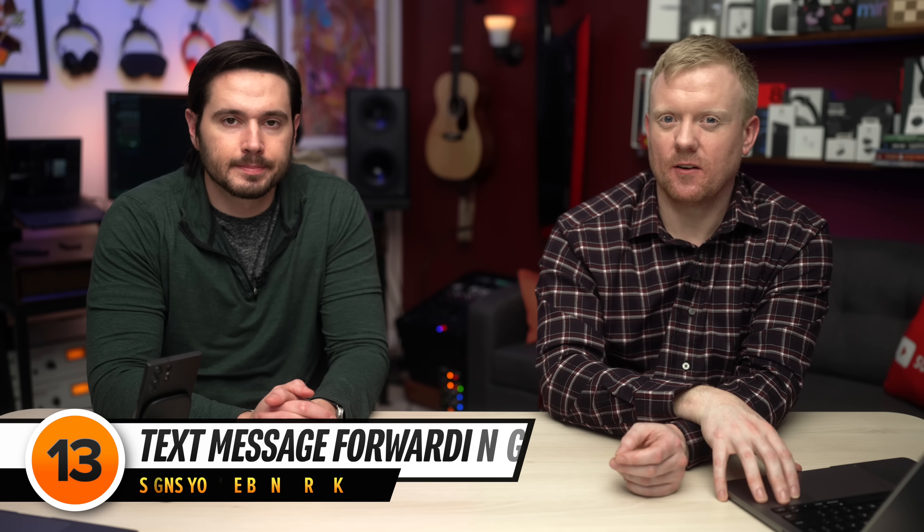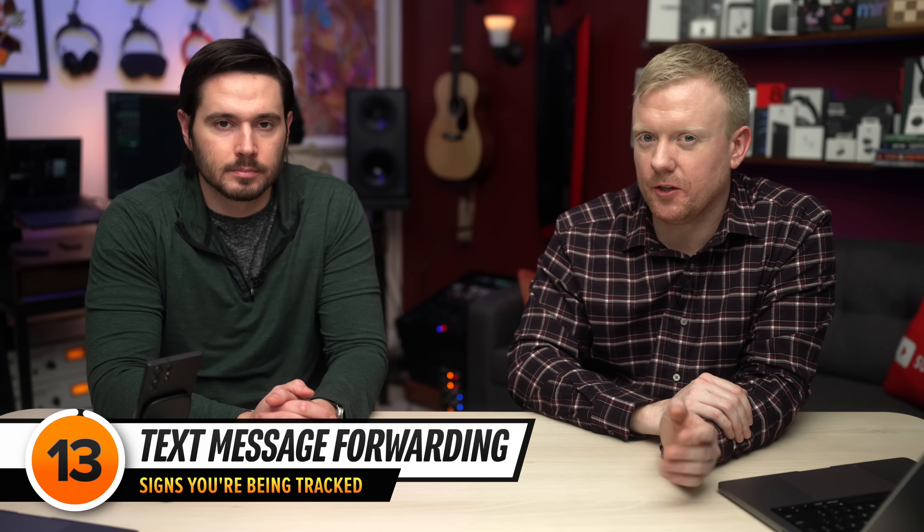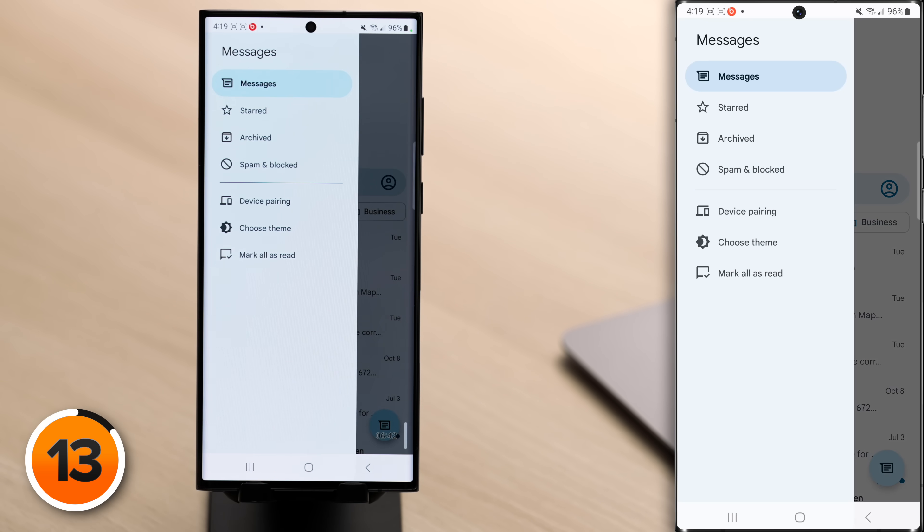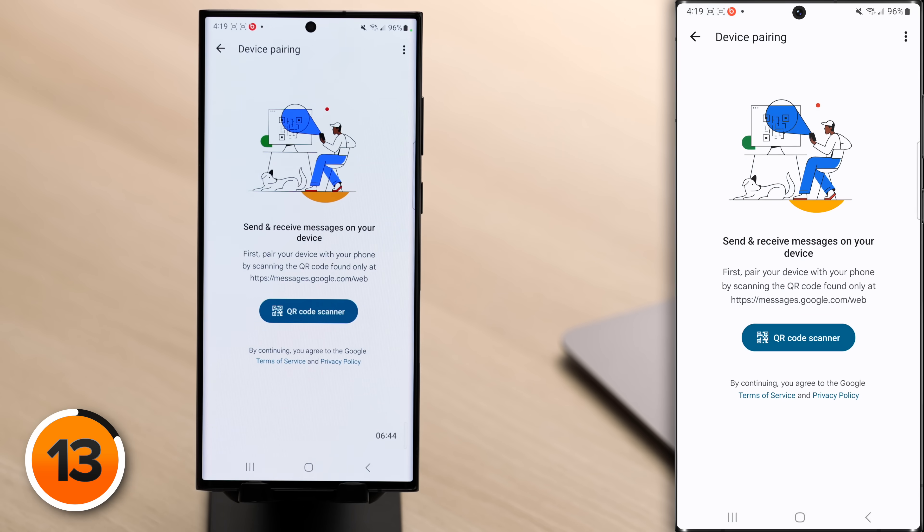The next setting is kind of scary: text message forwarding. Someone could be forwarding your text messages to another device without your knowledge. Check if your messages are being forwarded by opening the Messages app, tapping the hamburger menu icon, and then tapping Device Pairing. Here you'll see a list of devices where you can send and receive text messages. If there are no devices listed, you may be all set — but it can get tricky.